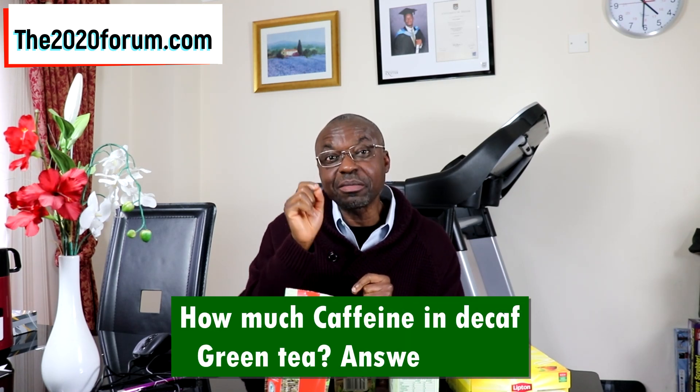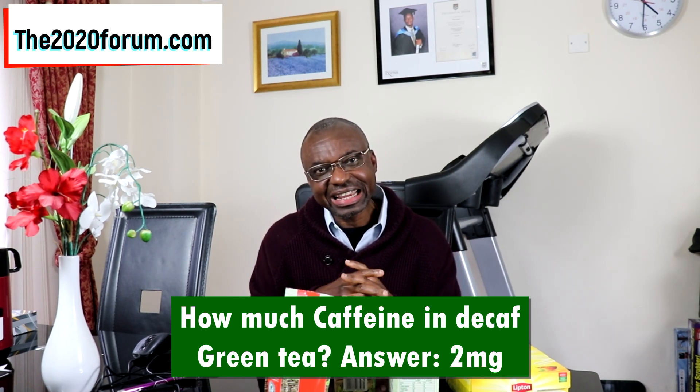Something else I forgot to mention in the bar chart presentation is decaffeinated green tea. How much caffeine is in decaffeinated green tea? I apologize for that. In decaffeinated green tea, we have about 2 mg of caffeine. That's a vital piece of information for those of you who want to go for the decaffeinated variety of green tea — 2 mg of caffeine in it.